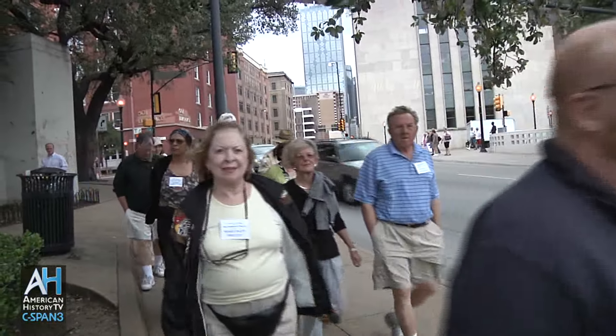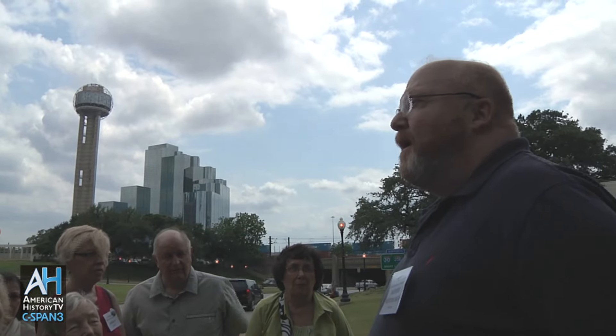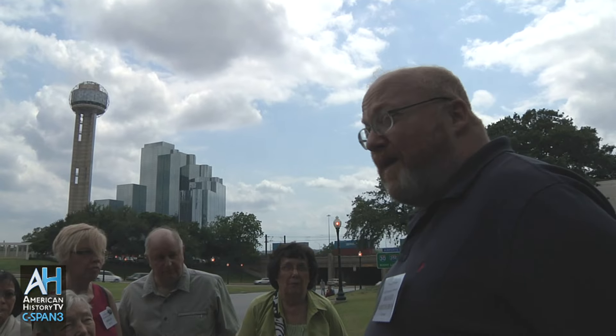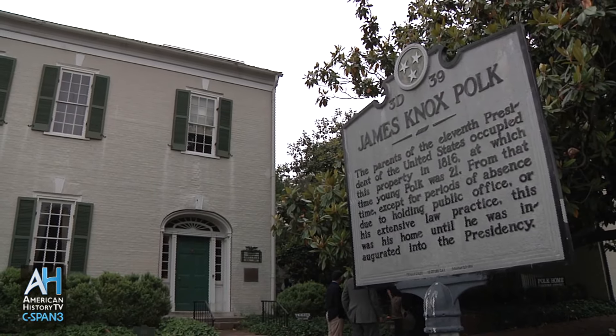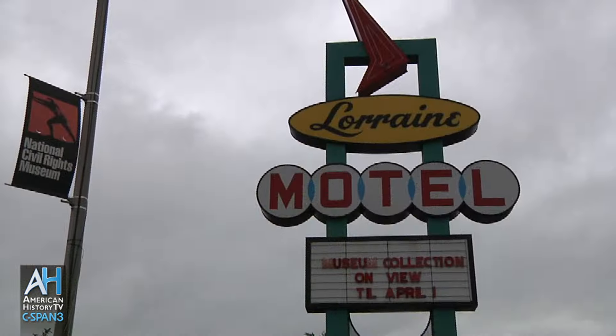In May of 2011, historian Richard Norton Smith led a 10-day bus tour from Asheville, North Carolina, to Austin, Texas. The group stopped at several presidential and historic sites along the route. One of the stops was the Sixth Floor Museum at Dealey Plaza in Dallas, Texas.